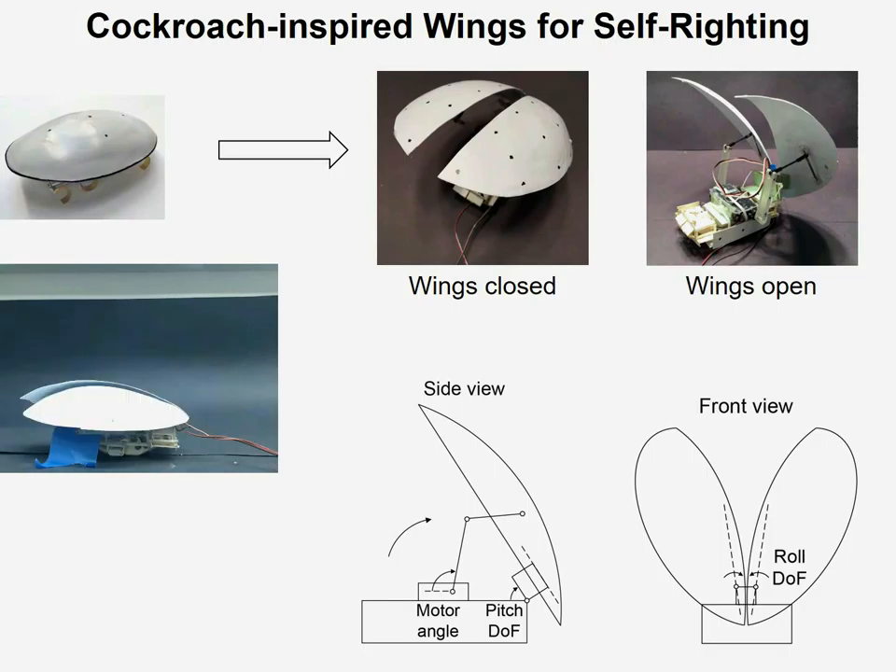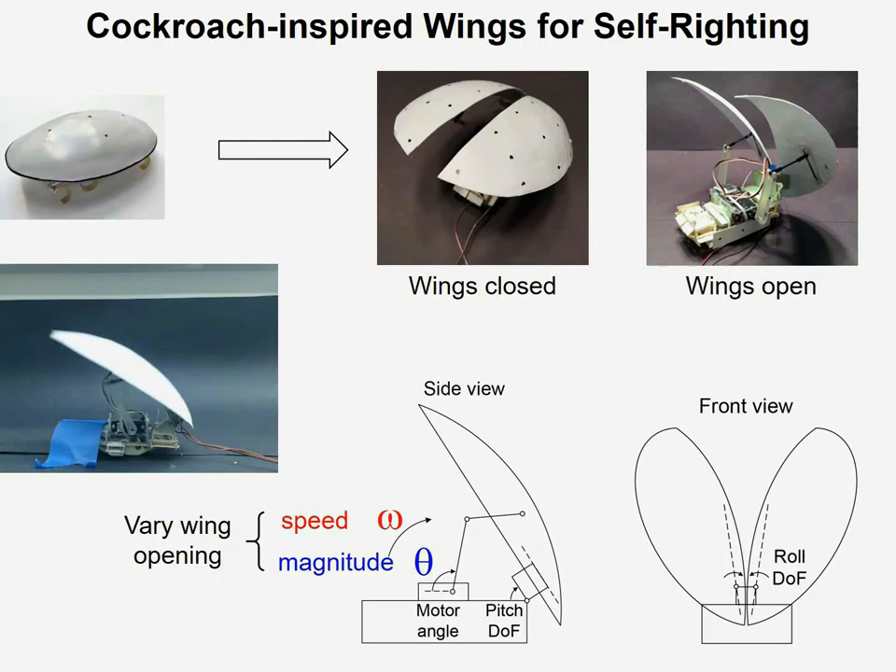Now with our robot as a physical model, we can then systematically vary parameters such as the speed and magnitude of the wing opening to understand the principles of ground-based dynamic self-righting.